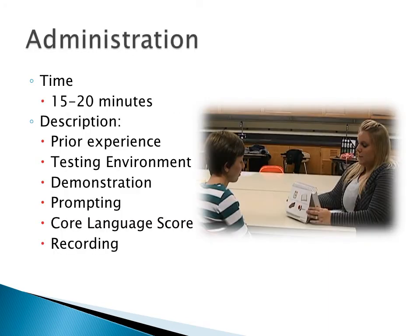CELF-P2 can be administered in 15 to 20 minutes for the first three subtests to determine the core language score. Time for remaining subtests depends on the child's age, motivation, and language ability. The administrator should have experience in administering, scoring, and interpreting CELF-P2. The testing environment should be quiet, well-lit, and free of distraction. Special needs should be considered. The test is administered as a verbal response to a stimulus picture. Before administration of a section, the administrator should demonstrate the task and present the trial items. Prompt after 10 seconds. Responses should be recorded verbatim, and if a child self-corrects, score the second response.